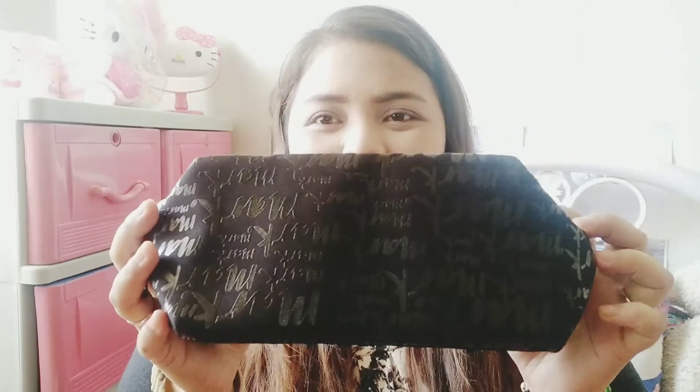Hi guys! So, the items that I ordered from Avon just came. And ito ay ang mga Marc Cosmetics. I ordered the eyeshadow palette and the lipstick. It comes with a free bag — ito yung bag. It's a pouch. Look at the quality. Ang kapal ng tela niya. Ang ganda niya kasi it's black in color.